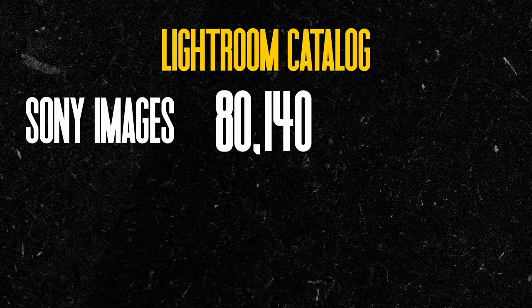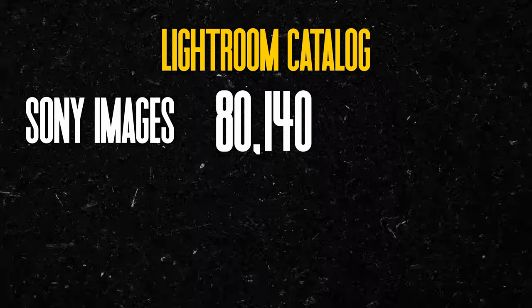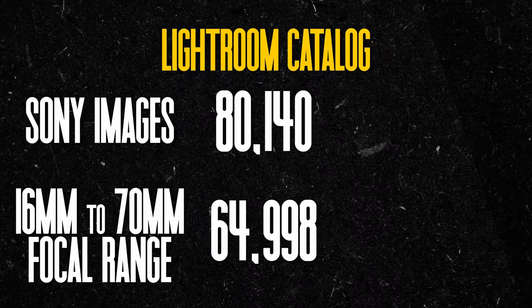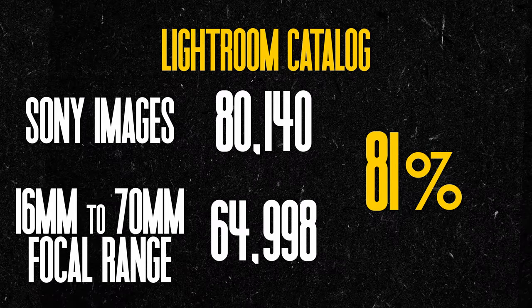I was actually curious just how versatile they were, so I did a tedious little exercise to find out. In my Lightroom catalog, I have 80,140 images captured on Sony cameras. I filtered for all photos taken at a focal range between 16 and 70 millimeters, which totaled 64,998. That means over the course of the last seven years, 81% of my photos could be achieved using just these two lenses. That number actually increases to 86.5% if we include punching into APS-C mode, which extends the reach of 70 millimeters to around 105.